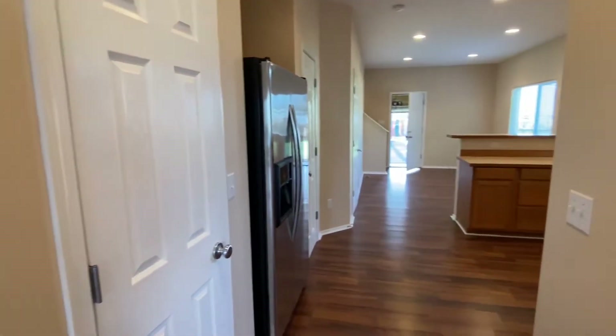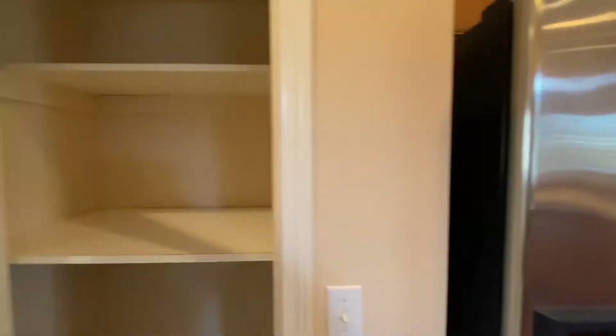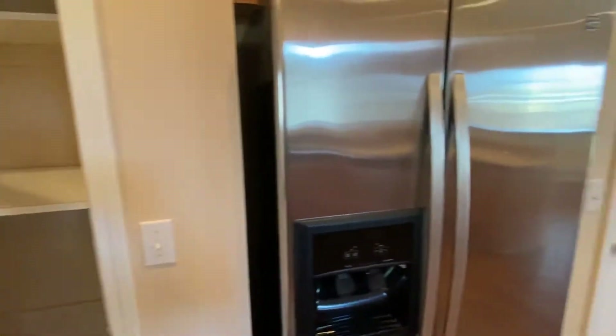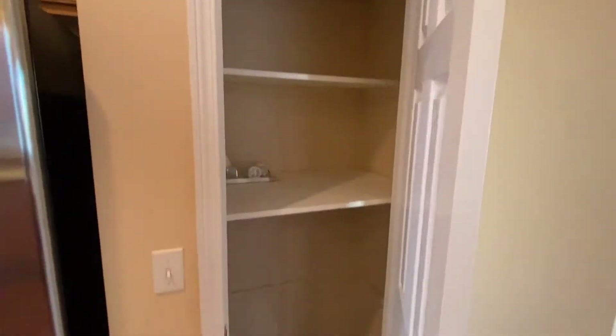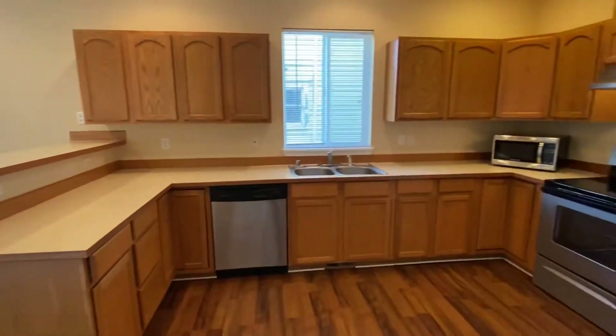Then you'll see we come right into the kitchen area. We have two pantries here on the left-hand side and the refrigerator. Nice big open space with lots of storage.